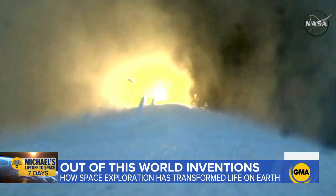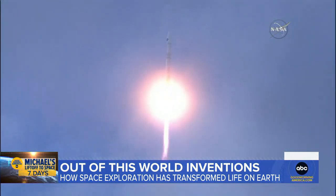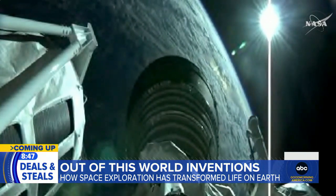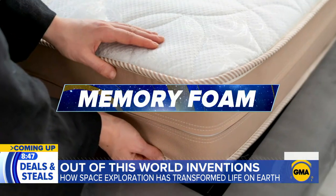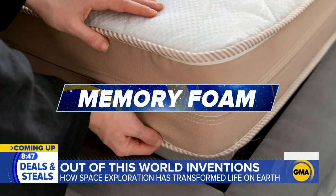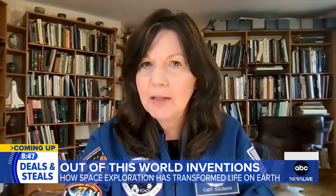Luckily, I'm a botanist. And while it may seem like science fiction, the innovations developed in the pursuit of space exploration are very real — from the cameras in our phones to the memory foam in our mattresses. We invent a lot of really interesting things as a result of exploration, and those inventions and technologies are so useful right back down here on Earth.